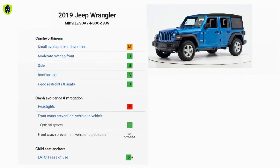Overall, the new Wrangler JK performed admirably well compared to previous generation Wranglers, scoring good in most tests — except in the driver-side small overlap test and the headlights test, where it scored marginal and poor respectively.